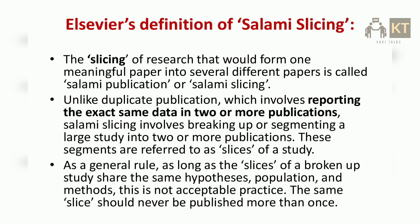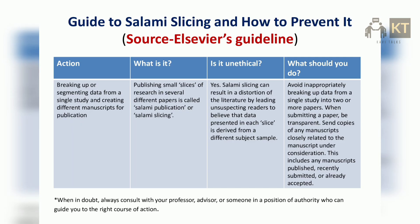As a general rule, as long as the slices of a broken-up study share the same hypotheses, population, and methods, this is not acceptable practice. The same slice should never be published more than once. This is according to Elsevier's guideline on salami slicing and how to prevent it.